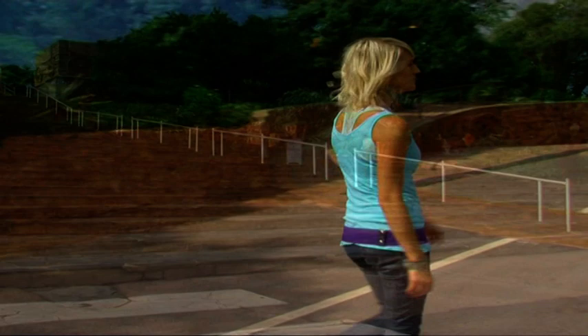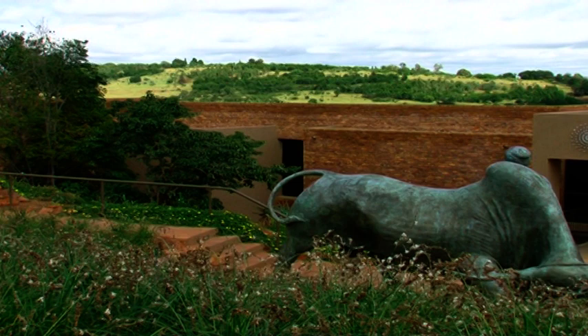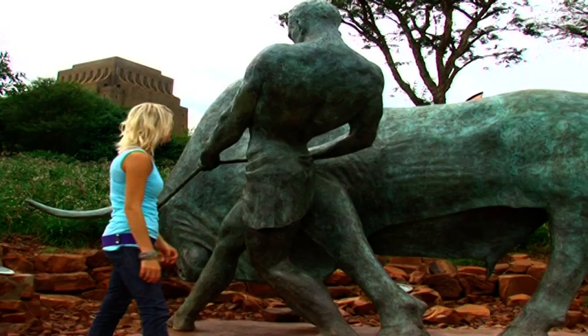Work on the statue was finalised by Henny Potgitter in 1961 and is nearly two times larger than life. It was initially placed on the lawn in Parliament Street, Pretoria, and was moved to its current position at the Heritage Centre on 21 August 2008.